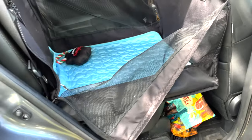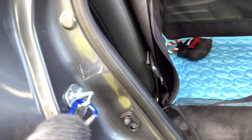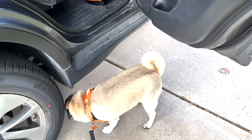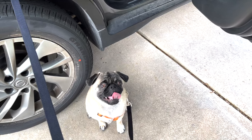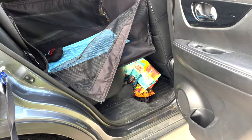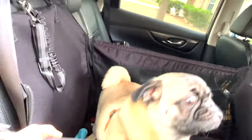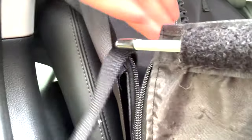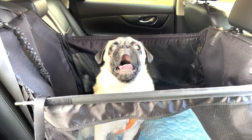All right, so we're going to load Chip in. When I load Chip in, I have a clip that I clip onto my car. Somebody is very excited — such a good boy. Hey Chip, sit. Good boy. Are you ready to go for a car ride? Let's go. All right, so as you can see, he is sitting.